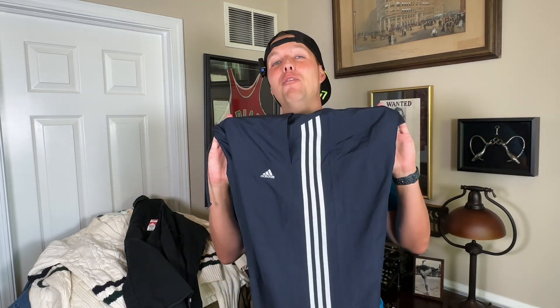My favorite 7 For All Mankind — say it with me — Dojo jeans. The women's Dojo jeans, Superflare. Those have always sold for me. I've been selling since 2016. Those have never gone out of style, and they're hotter now than ever.